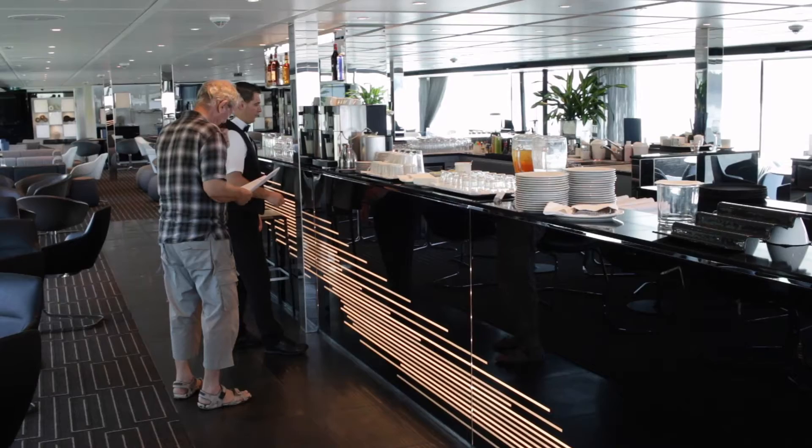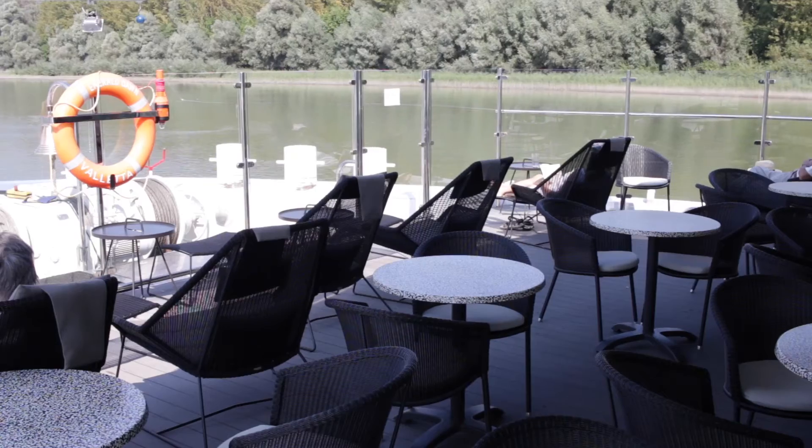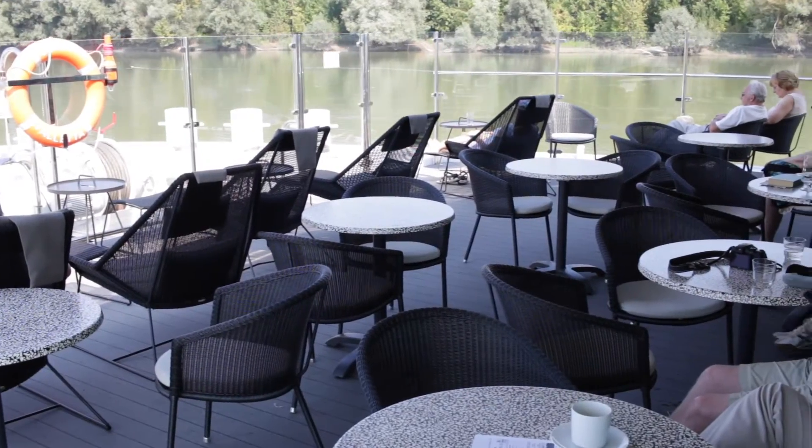There's also a 24-hour coffee and tea machine, and it's a really bright, cheerful place to be. That's particularly important because on river cruise boats you don't have lots of different venues — this really is the heart of the social world on board. At the end of the Horizon is an outdoor area where you can sit at the bow of the ship and watch the scenery go by.